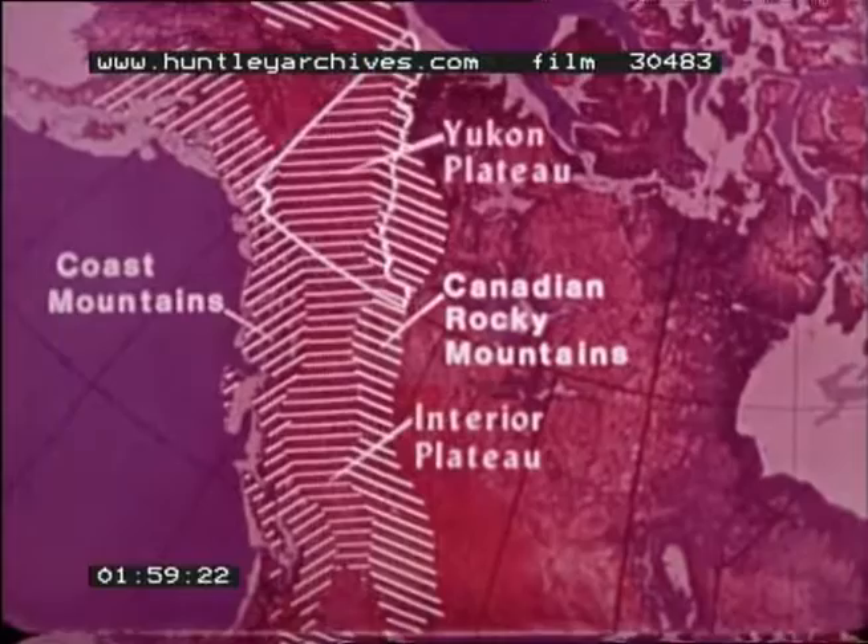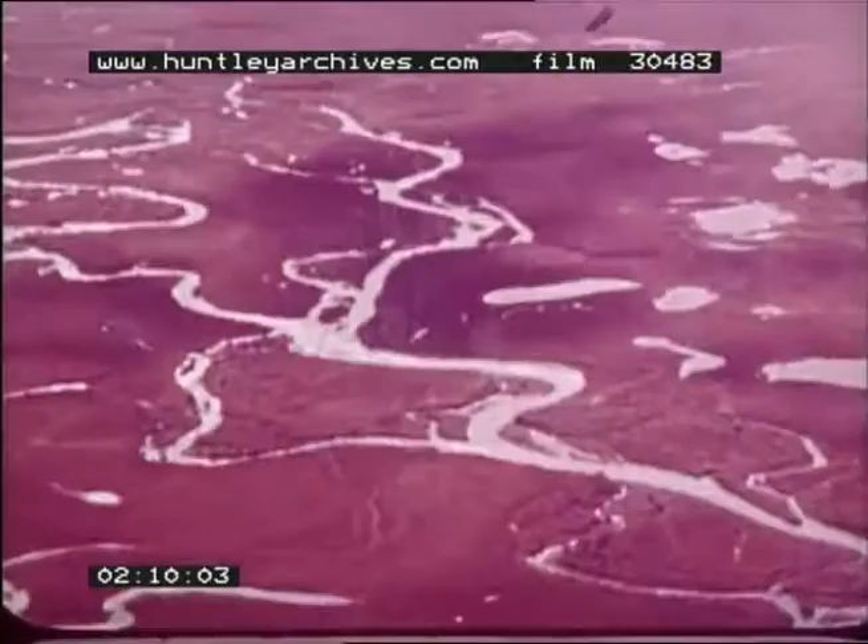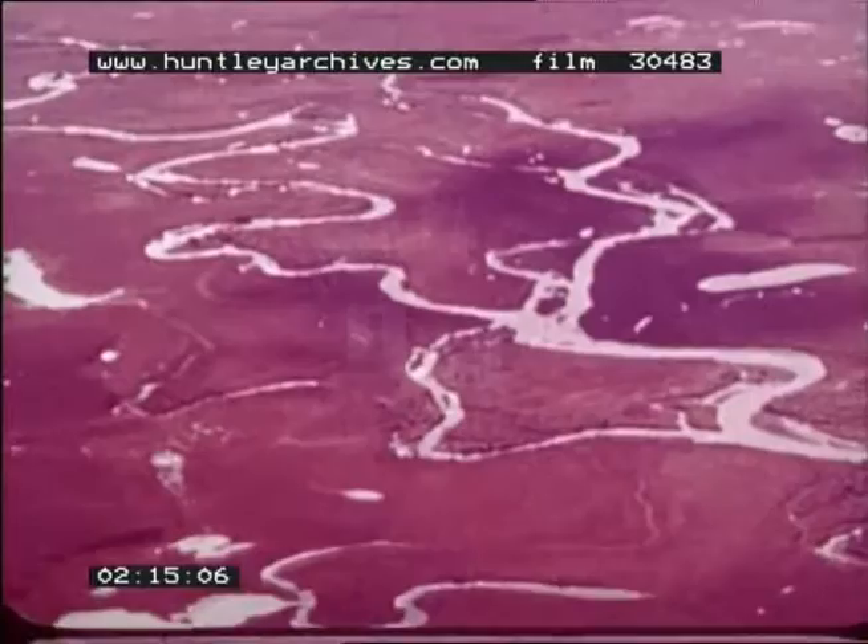Between the two mountain systems are the interior plateau of British Columbia and the Yukon Plateau. Most of the Yukon is far north and high in altitude. The Yukon River and its tributaries cut through the sparsely populated territory, which is controlled by Canada's central government.